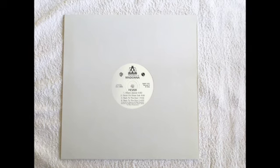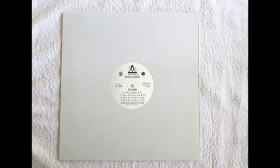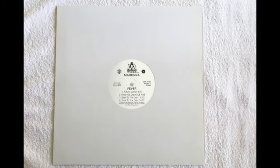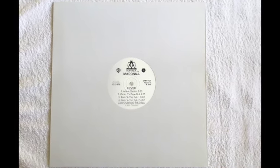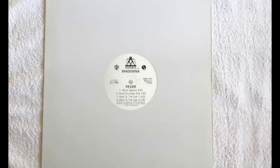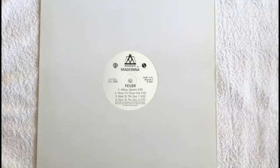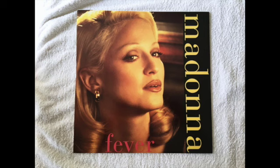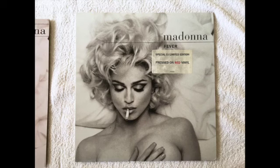Fever was also released as a UK promo 12-inch. This has unreleased mixes not heard by the general public — one in particular is only ever available on this vinyl, not found on any other official Madonna pressing. It's a rare remix and the only way to get it is to buy this UK promo 12-inch. Here's the commercial pressing of the 12-inch of Fever, which has some remixes.